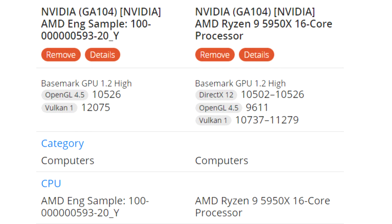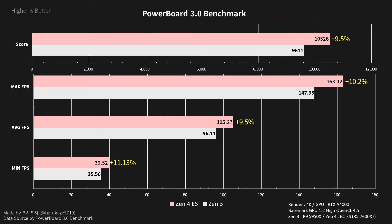The first test is an OpenGL test where the 6-core CPU beats the 16-core CPU by a not insignificant 9.5% overall, but by more than 11% when it comes to the minimum frame rate in the benchmark. This is a significant performance lead, although in the Vulkan test the difference is somewhat smaller, with a 7% lead for the 6-core CPU.